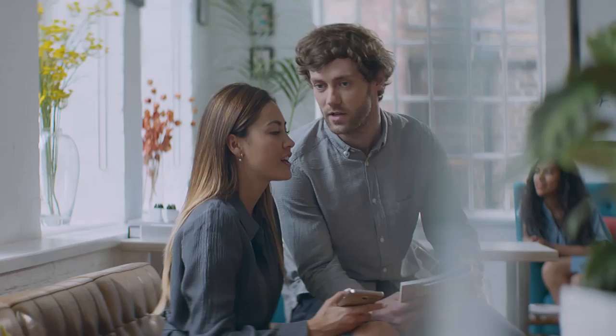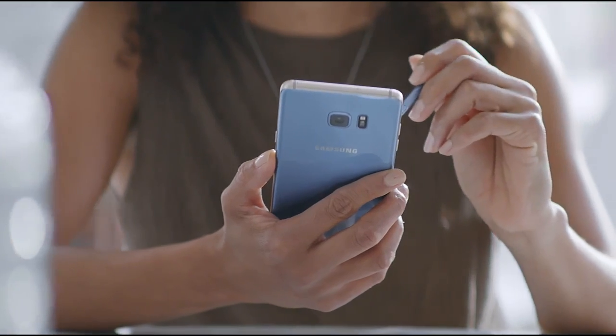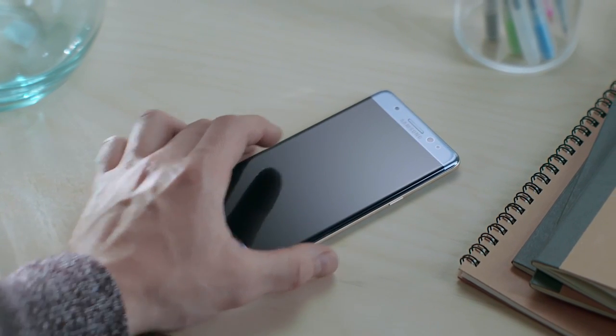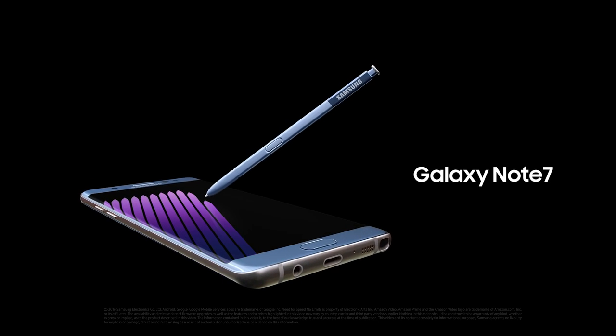The new Galaxy Note 7 puts a world of big ideas in your hands. Because to make it big, you don't just need a big smartphone — you need a smartphone that thinks big. Samsung Galaxy Note 7.